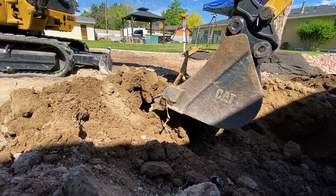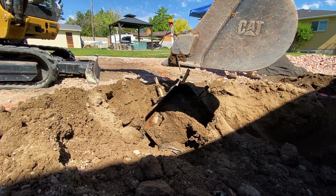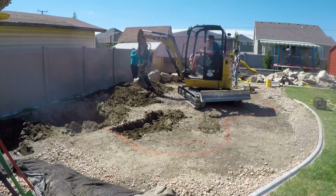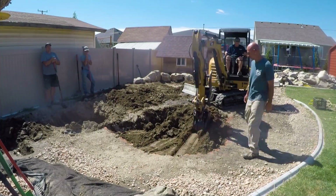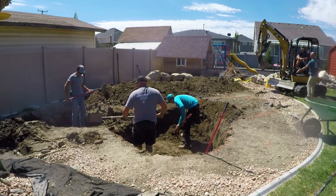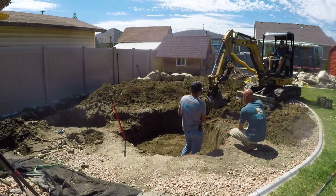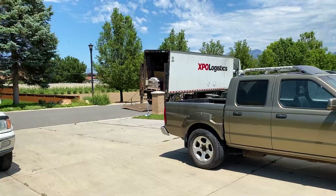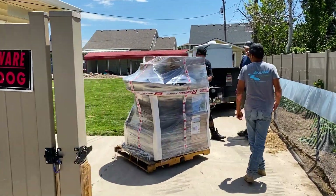Unexploded ordnance? Oh no, it's just a sink. Sometimes we find things in the ground when we're doing excavations — like sinks. Just when you think we're not going to get any work done, boom — we got it. Our equipment truck is here, we've been waiting on it, and now it's time to get back to work.